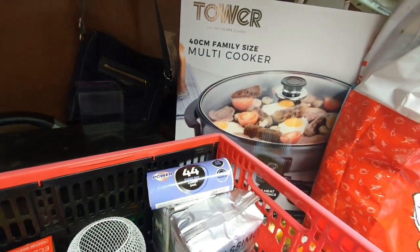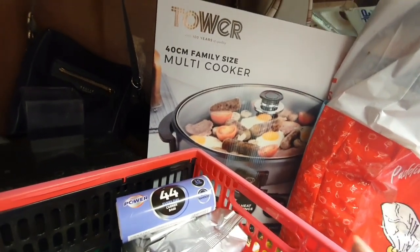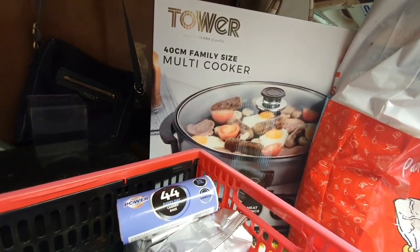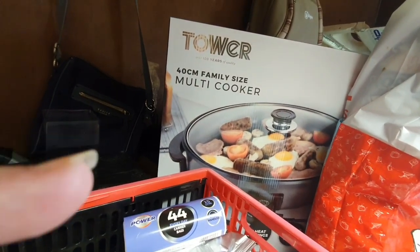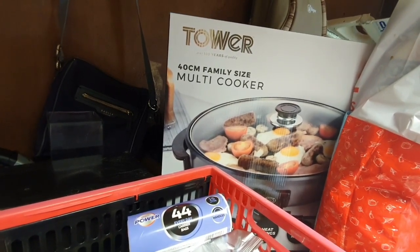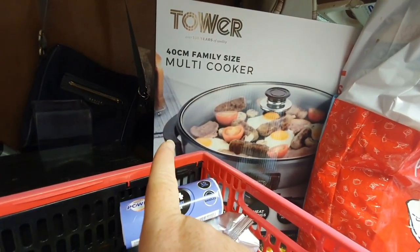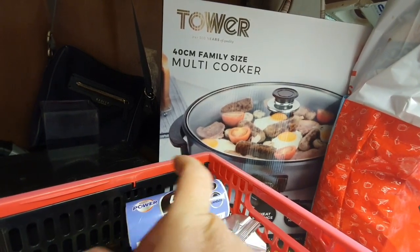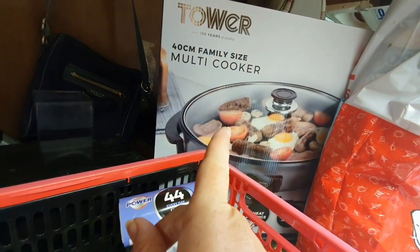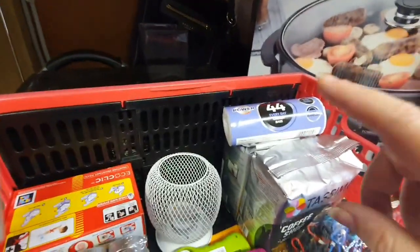What I've bought — I've seen this on Caravan Addict's channel for quite a while, check out their channel it's fantastic — it's a multi cooker, family size, 40 centimeters wide. It's got five heat settings and a glass lid with a heat resistant handle so you don't burn your fingers when you pick it up. It's also got handles on the side which I found really handy for moving things around.